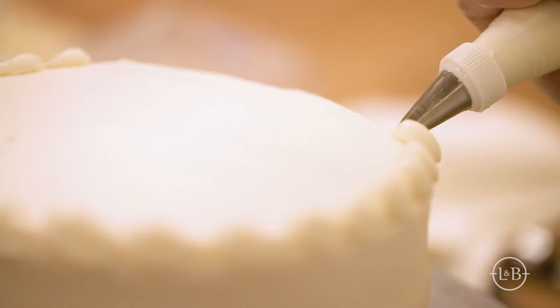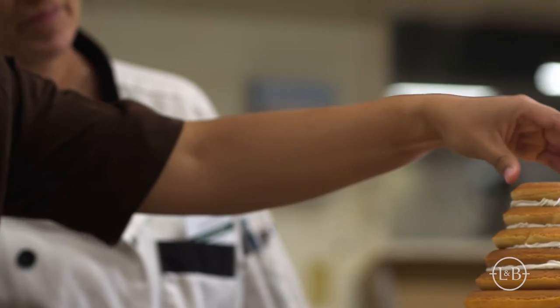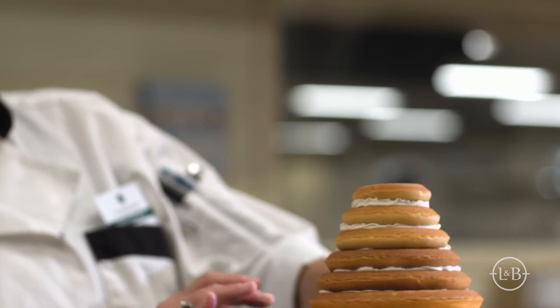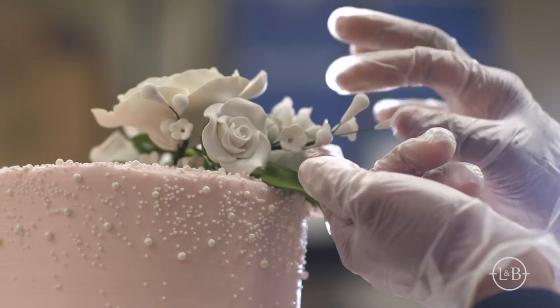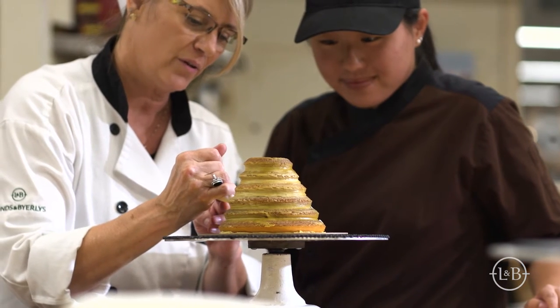What makes it so special to work at Lunds & Byerly's is we create our recipes in-house with the finest ingredients. One of the ways we ensure the quality of all our baked goods is to offer a pastry chef apprenticeship program and a Master Pastry Chef certification. Both are run by Master Pastry Chefs, highly skilled experts with years of experience.